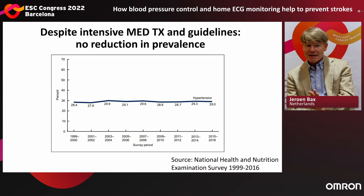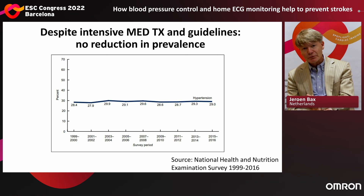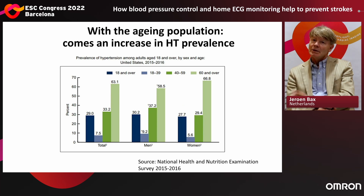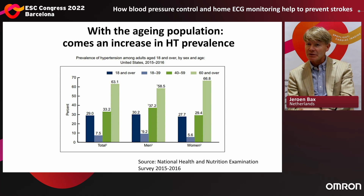Despite intensive medical therapy and guidelines over the years, ranging from 2000 to 2016, no reduction in prevalence has occurred. So we try, but we're not reaching. With the aging population, as we are seeing more and more in the Western world, comes a huge increase in hypertension prevalence.